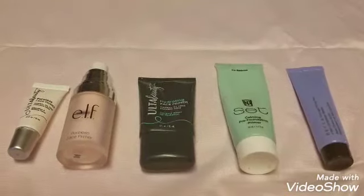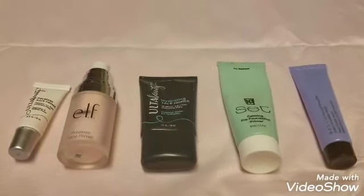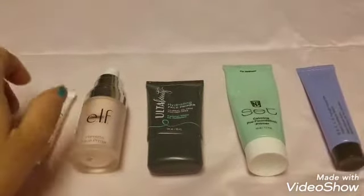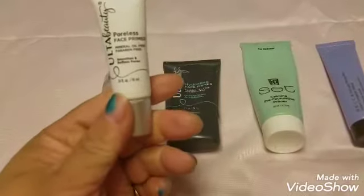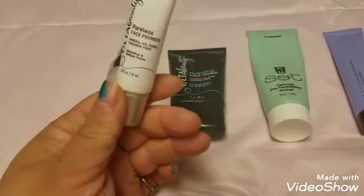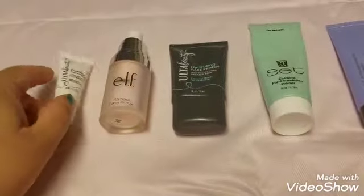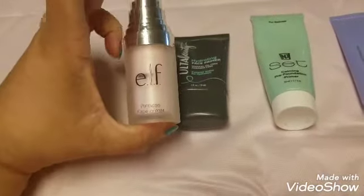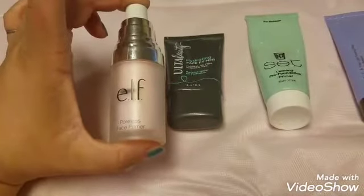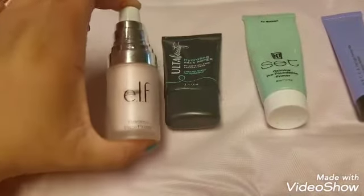These are my face primers for 2020. This first one is a poreless primer sample I got free from Ulta in a little makeup kit. I'm probably going to use it after I finish my ELF poreless primer — it doesn't have a lid anymore and it's in my A to Z project for 20 uses.